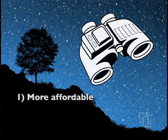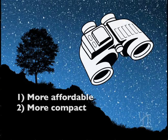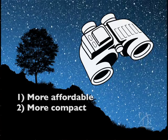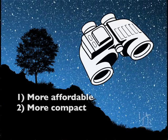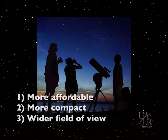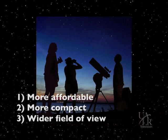Binoculars are much more affordable than a telescope, and they are far more compact and portable, allowing you to just grab and go whenever and wherever you want. Plus, they are easy to use and have a wider field of view than does a telescope, allowing you to see far more area of the sky. You'll be amazed at the range of celestial objects you can see through binoculars.